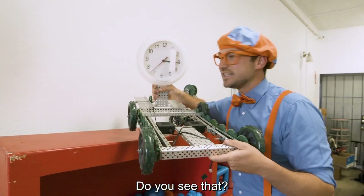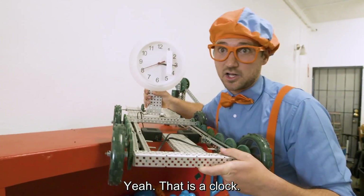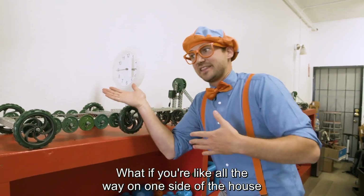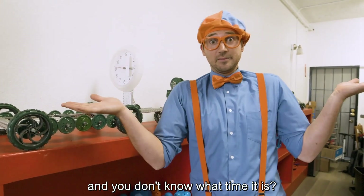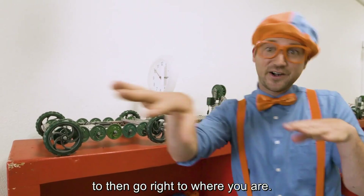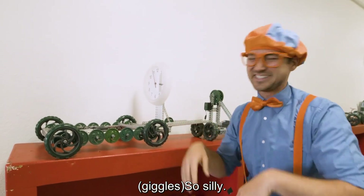Like this one. Do you see that? What's that on top? Yeah, that is a clock. What if you're like all the way on one side of the house and you don't know what time it is? Yeah, you program and code your robot to go right to where you are so you can tell the time. So silly.